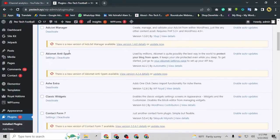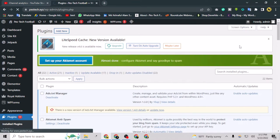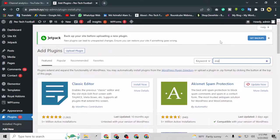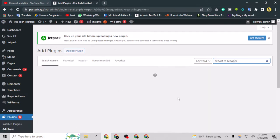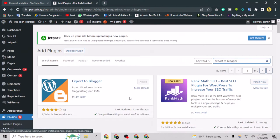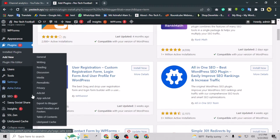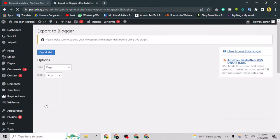If you want to find the plugin, just go to Add New and type 'Export to Blogger.' It will load and then you just have to install and activate it. After activating, go to Settings and as you can see there is an option called 'Export to Blogger.' That is the one I need to go to now.